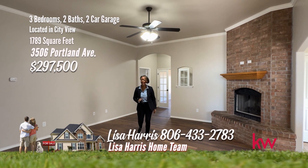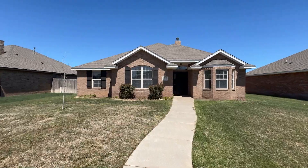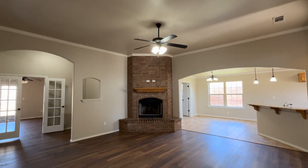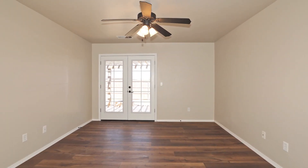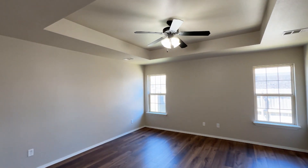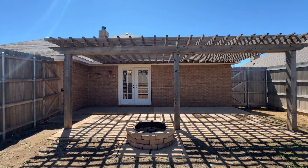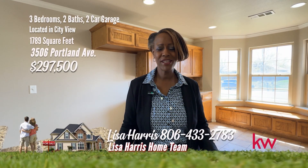Today I am proud to present this picture-perfect home on Portland — two living areas, an office space, and it is move-in ready. Welcome to this charming three-bedroom, two-bathroom home in City View. It boasts an open kitchen dining combo, perfect for entertaining. The living area is the place to relax with a cozy fireplace. The second living area is a great place for a media room or game room. The kitchen is a chef's dream with plenty of cabinet space and granite countertops. Retreat to the spacious bedrooms, including a luxurious owner suite. Great pergola in the backyard to enjoy. Located in sought-after City View, this property on Portland is perfect for you. For your personal tour, call Lisa Harris at 806-433-2783.